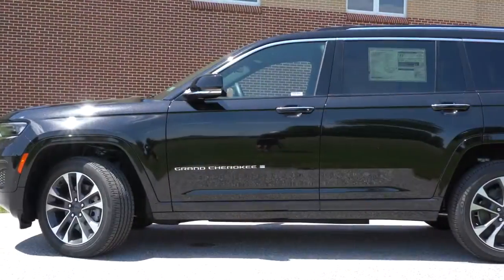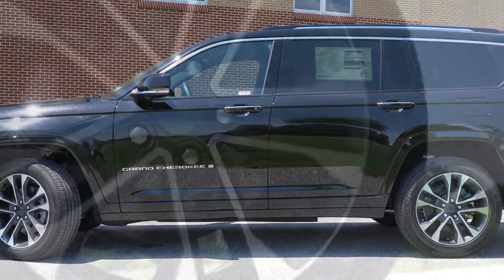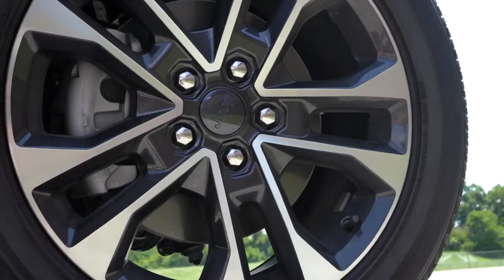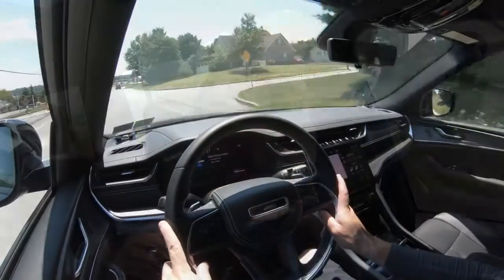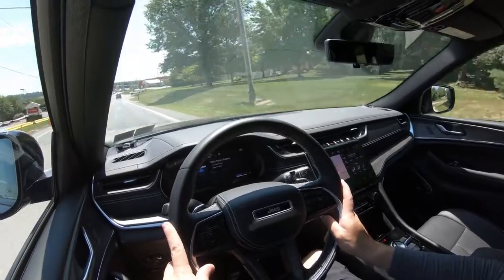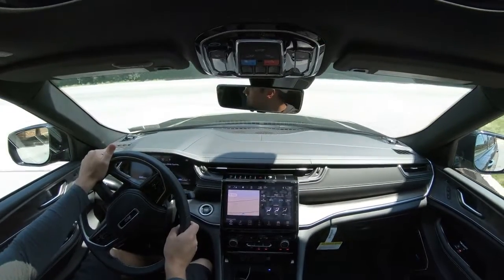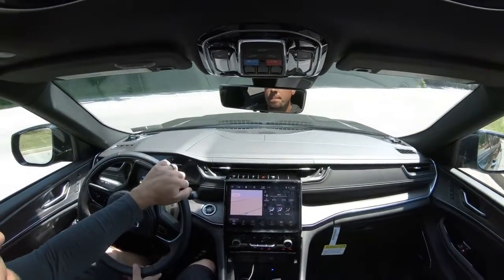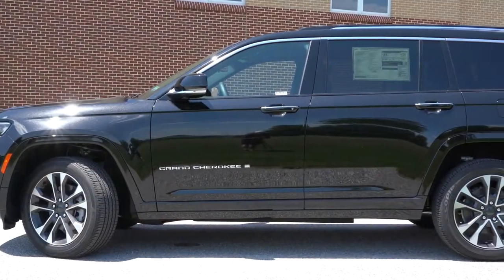To go along with that acceleration, braking is equally important. You will find four-wheel disc brakes coming standard across the board on the Grand Cherokee L. As far as braking feel goes, it's definitely on the firmer side, which I really like. Usually with three-row SUVs the braking feel is soft or spongy, but not with the Grand Cherokee L. It feels like it instantly brings you to a stop — so well done, Jeep.